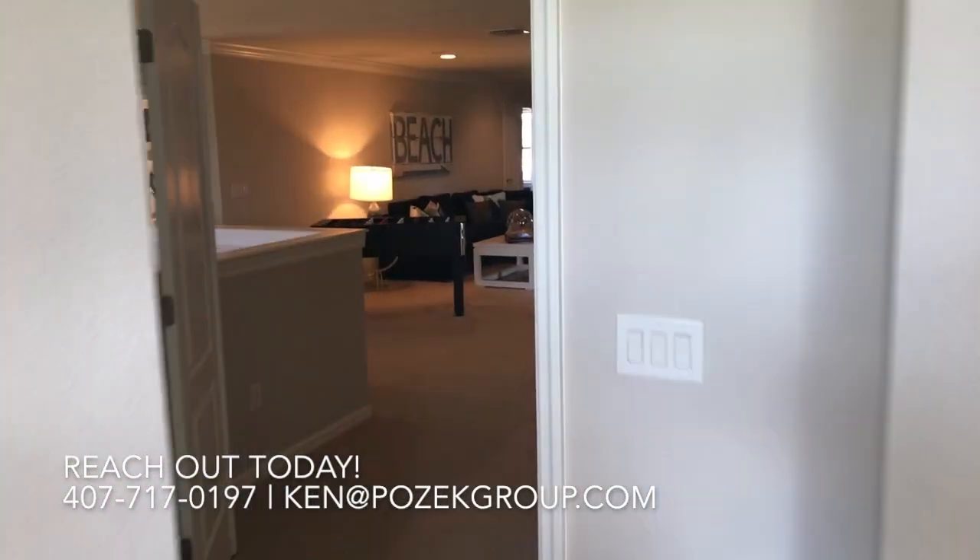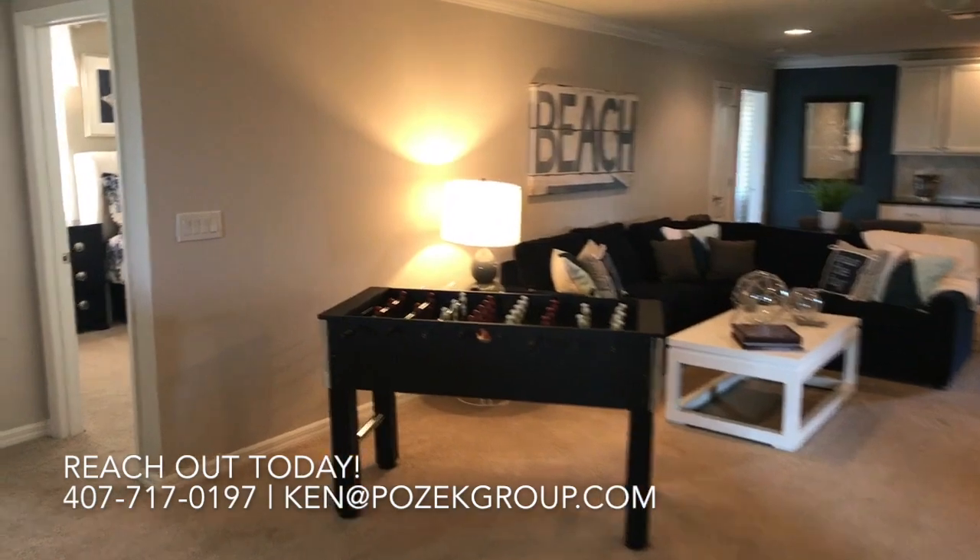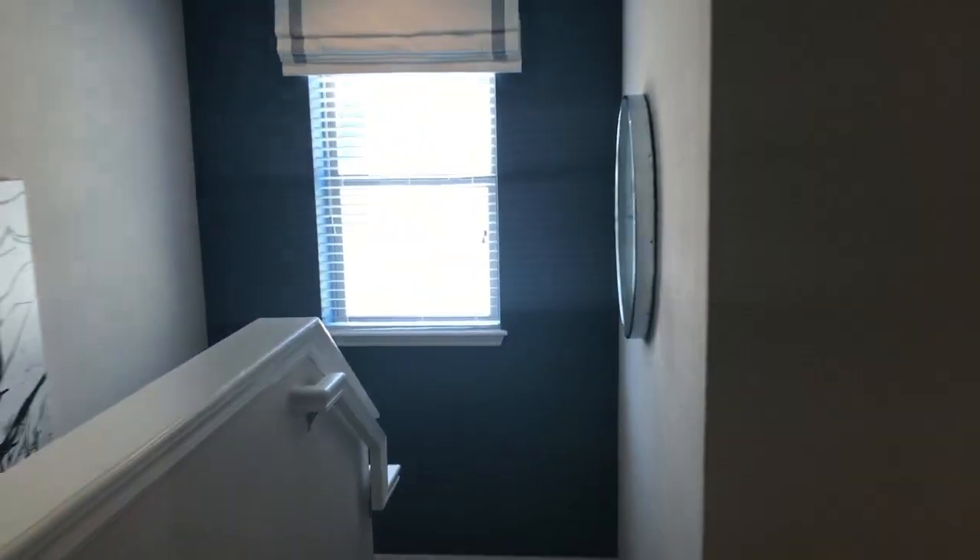Thanks for watching this video. If you have any other questions about new homes or the process, reach out anytime. We're saving buyers time and money and making the process really easy. We'll talk to you soon.